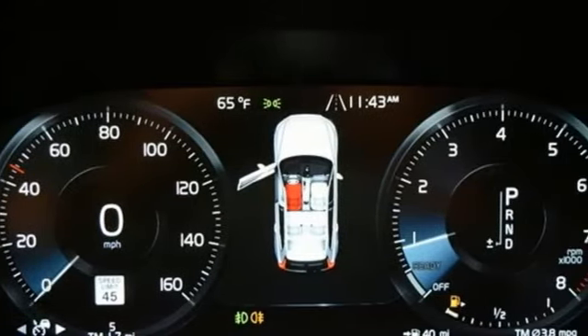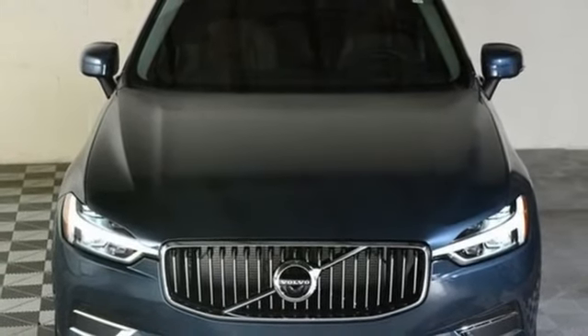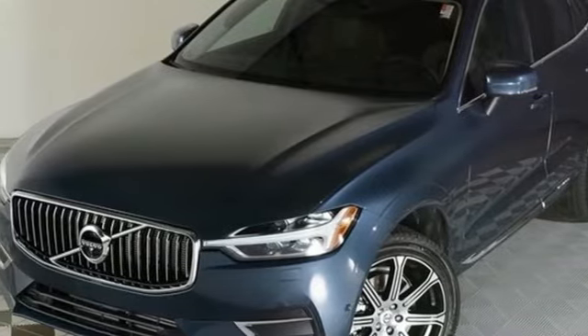Of the XC60, Top Gear remarks it looks good and is full of Swedish health and safety. Safety first — it's how Volvo rolls. You'll never know till you try. Test drive it today.